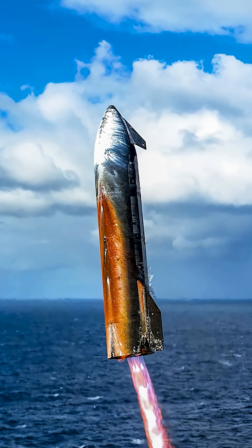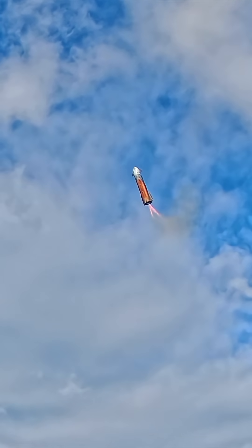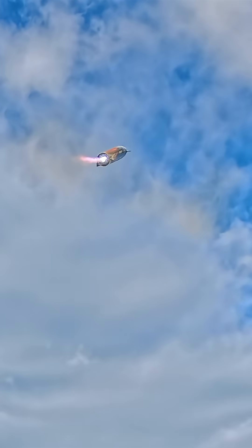After yesterday's largely successful and definitely dramatic flight of Starship, SpaceX have released stunning new imagery showing the landing. To get this kind of footage, they had to have cameras stationed in the middle of the Indian Ocean at the place it was supposed to land.